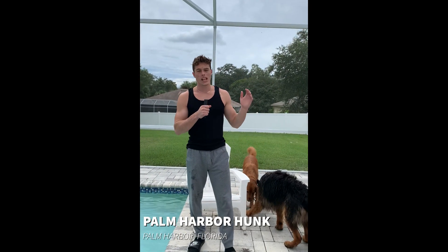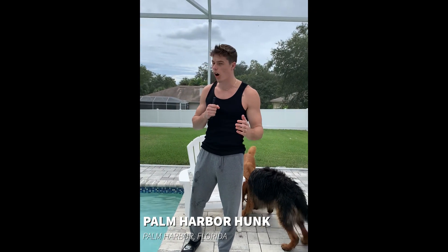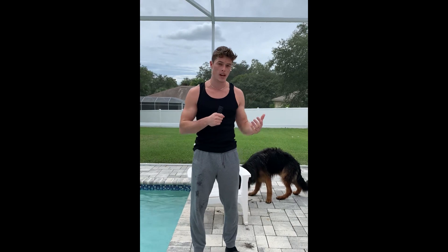We have some pre-hurricane last-minute tips from the Palm Harbor Hunk. Take it away, Palm Harbor Hunk. Alright everybody, we are coming at you live in beautiful Palm Harbor, Florida. Now this is the calm before the storm. What I want to do is go through a few tips for you as you prepare for this storm.